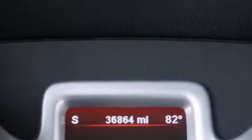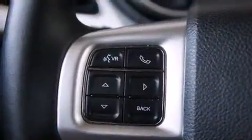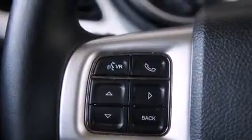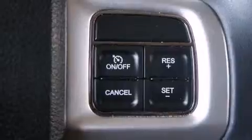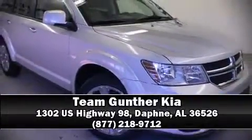For added security, dynamic stability control supplements the drivetrain. It also arrives with a Carfax history report, providing you peace of mind with detailed information. Stop by our dealership or give us a call for more information.